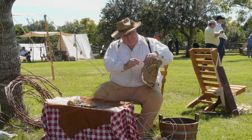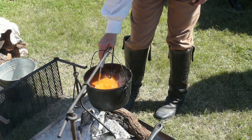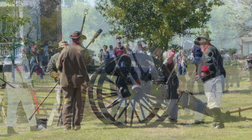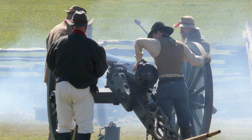Texas Market Days happens in late October and it's a two-day festival. We have all kinds of hands-on activities — spinners, dyers, weavers, all different kinds of things. In the adjacent field, we have the Mexican army. We have skirmishes throughout the day, and we have the Confederates camped around the house with battles throughout the day. It's a lot of fun.